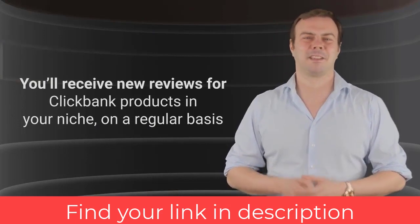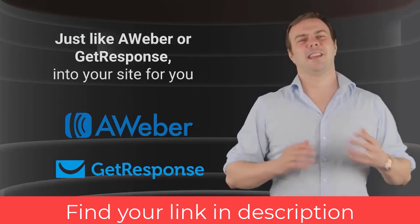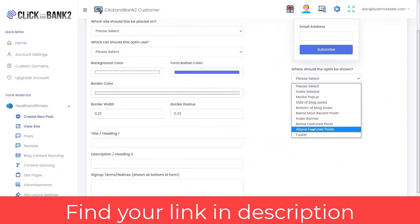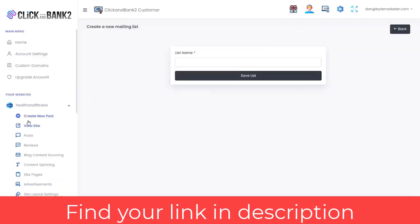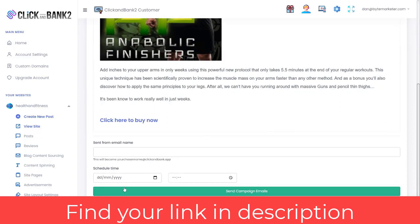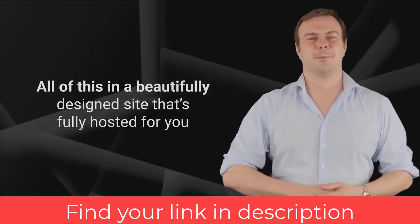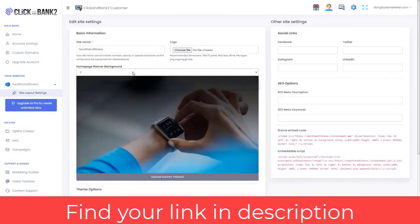We have integrated an entire fully featured email autoresponder service — similar to AWeber or GetResponse — directly into your site. You can add opt-in forms anywhere, get unlimited subscribers, send unlimited emails, and create unlimited lists. We have even created done-for-you email marketing campaigns for ClickBank offers in your chosen niche, set up so new subscribers automatically receive those campaigns when they subscribe. We also provide options for creating your own emails, scheduling, sending to opens, and much more.